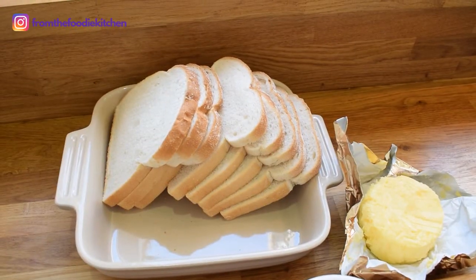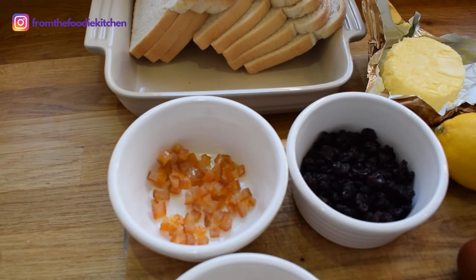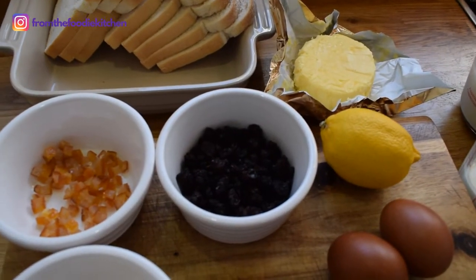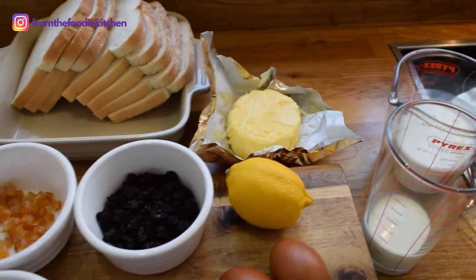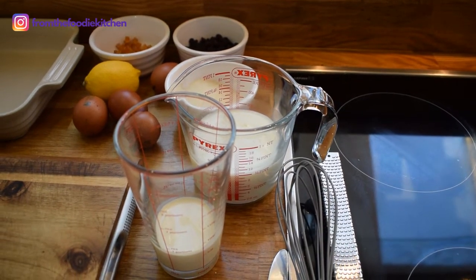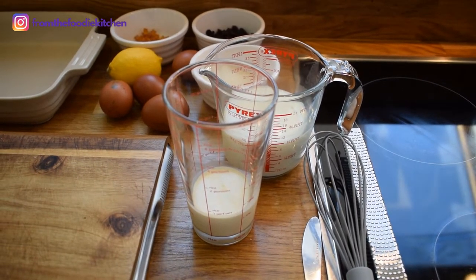Here we are in the kitchen — now comes the exciting part, a really delicious bread and butter pudding. Here are my ingredients: about eight slices of bread, about 10 grams of orange peel, 50 grams of currants, the beautiful raw butter, four eggs, some nutmeg and some lemon. We have 275 mils of the Fen Farm Dairy raw milk and 60 mils of cream. First off, we're going to butter our bread.